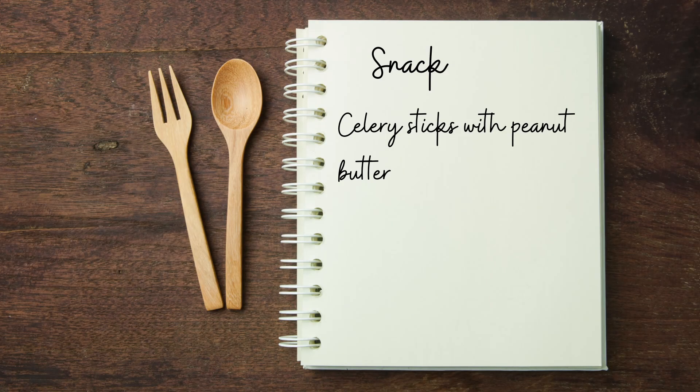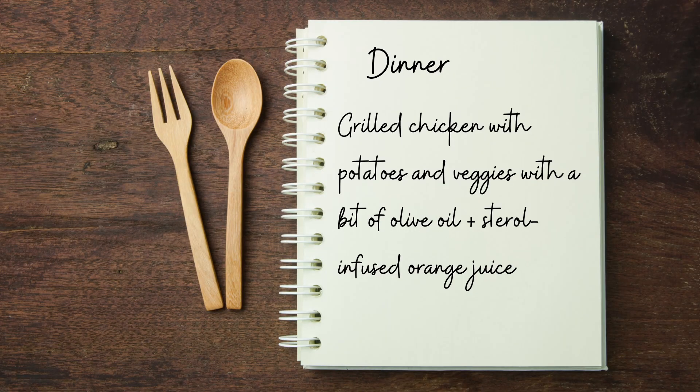For another snack, we have some celery sticks with peanut butter spread on them. And for dinner, we have some grilled chicken with potatoes, grilled veggies, a bit of olive oil, as well as some sterol-infused orange juice.